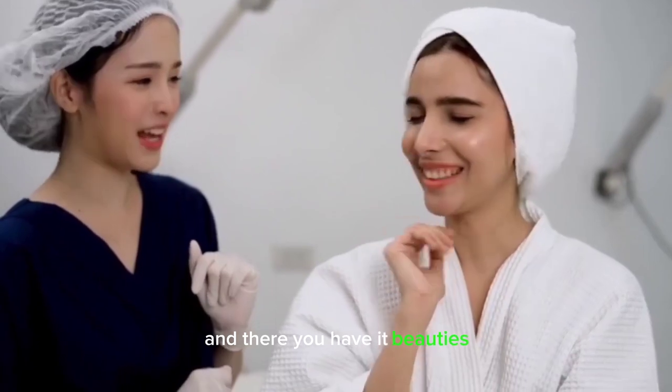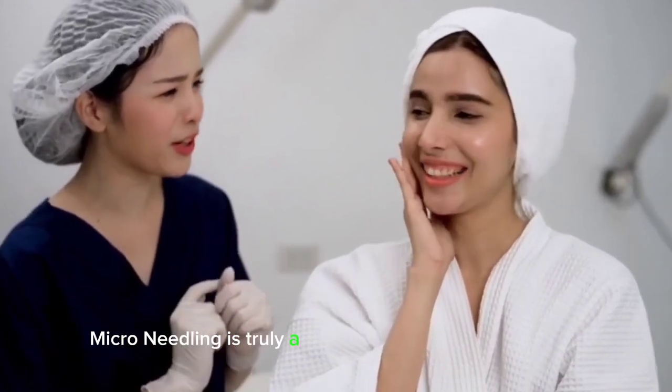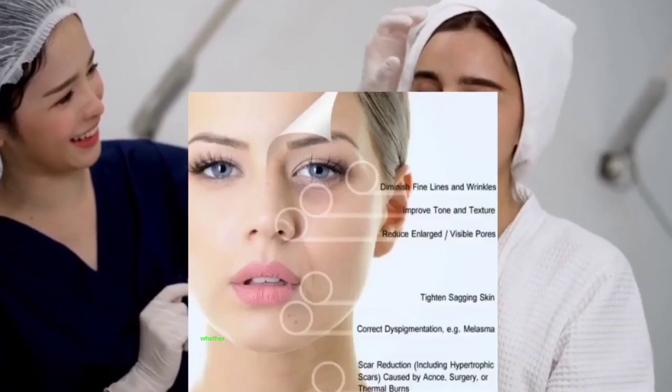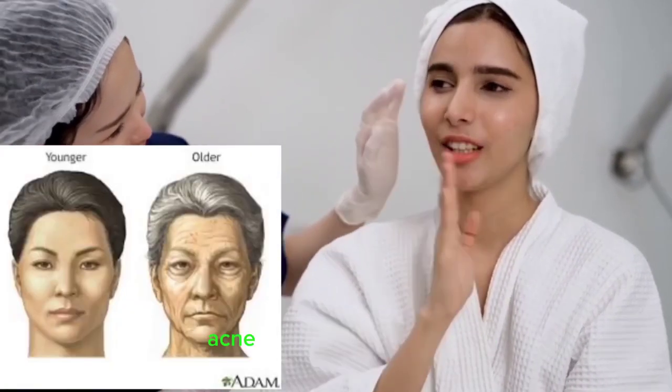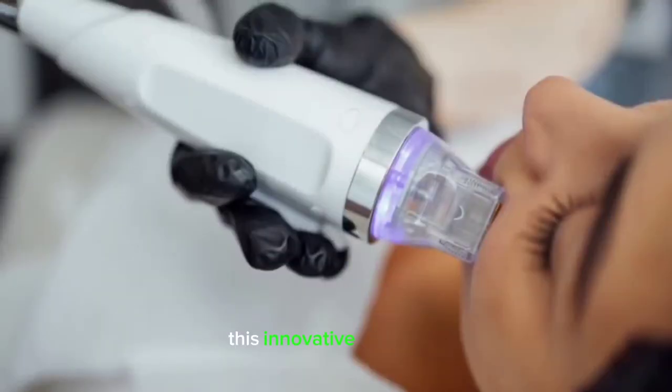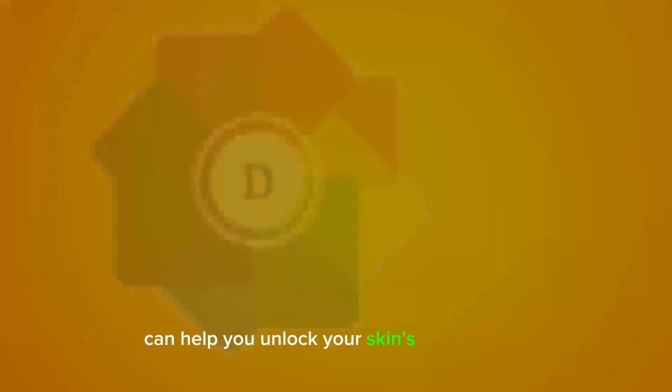And there you have it, beauties. Microneedling is truly a game-changer when it comes to achieving smoother, firmer skin. Whether you're dealing with wrinkles, acne scars, or uneven texture, this innovative treatment can help you unlock your skin's full potential.